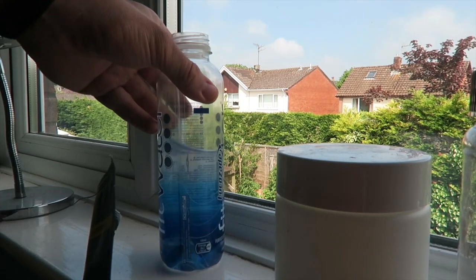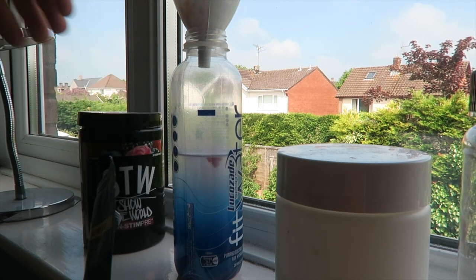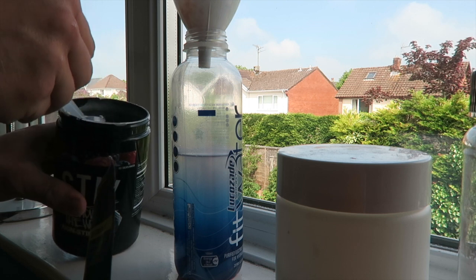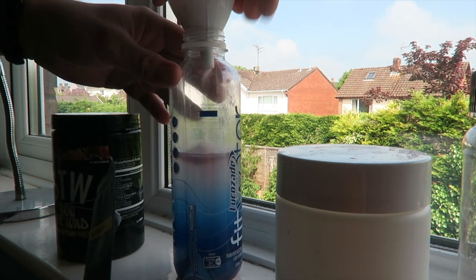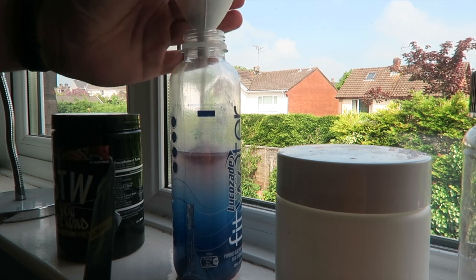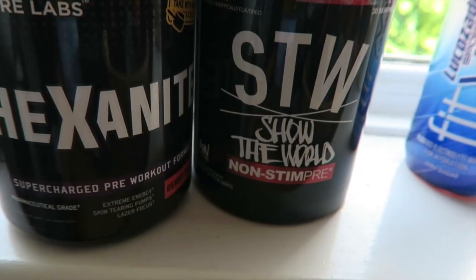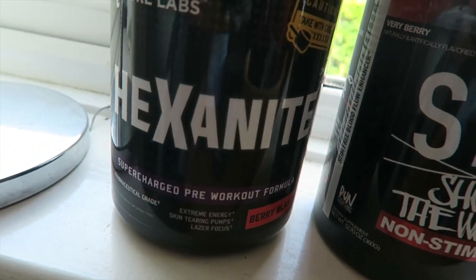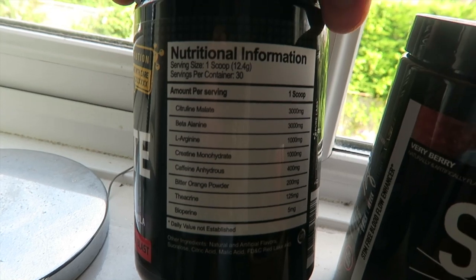If you're interested in a cheeky fat loss tip or weight loss tip, just skip to 20 minutes 40 seconds — there's a couple of tips and a little talk there. Before that is the upper body workout, so watch that if you want. I've got some Pure Labs Hexanite for the pre-workout stims — loads of good ingredients, plenty of caffeine per scoop, which is why I went with half a scoop.